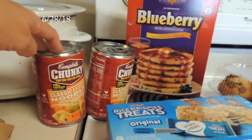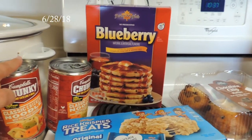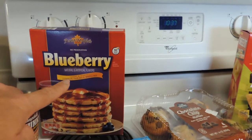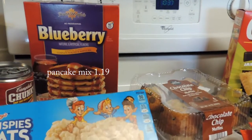They still have the chicken noodle soup there for $1.59 — I do remember that price right off hand. I'll include the ones I don't remember down below. Some blueberry pancake mix — I haven't tried that before but I'm wanting to give that a try.